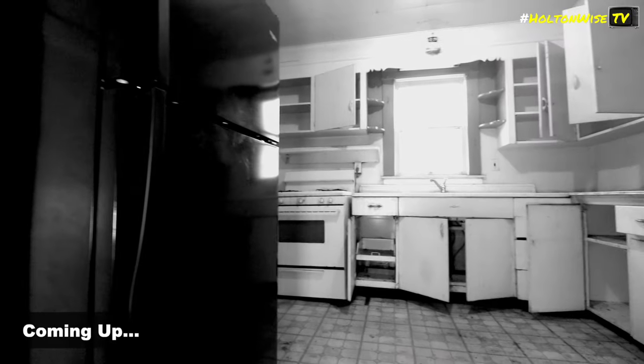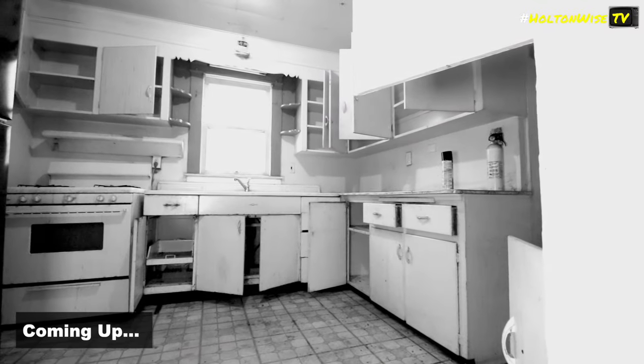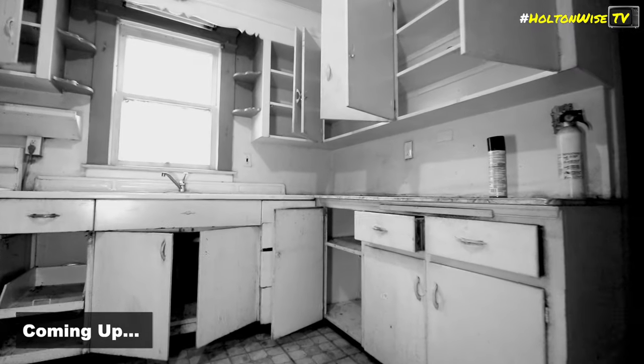Very new fridge, kitchen, looks okay, needs a little updating.